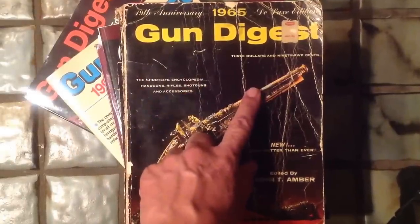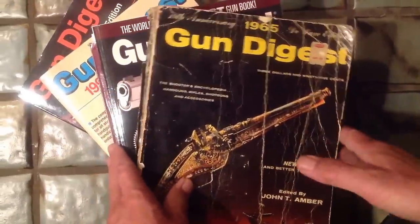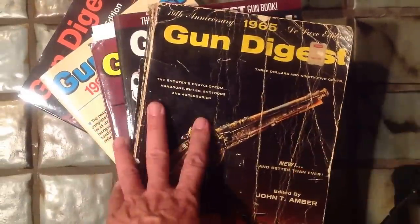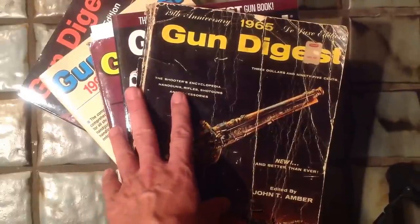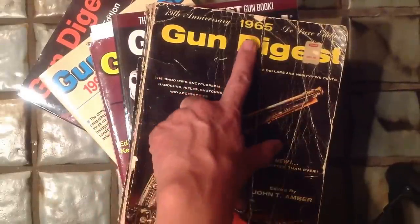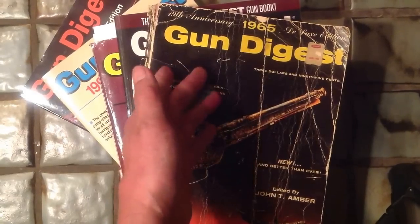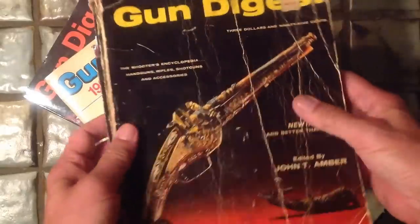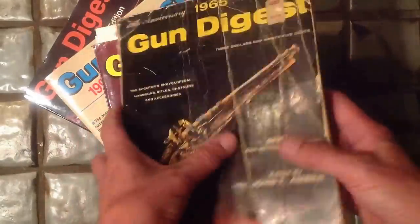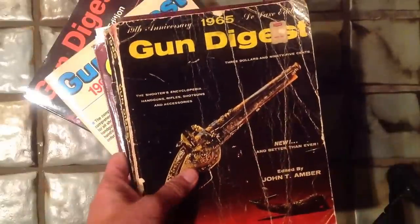Gun Digest back copies from Amazon.com — you can get these for a song almost, $5 including shipping. There might be a special year; for instance, someone might have graduated from high school in the year 1965, and you can get the Gun Digest in better condition than this one of course. This one's my copy from 1965, but that was a great year to graduate high school.